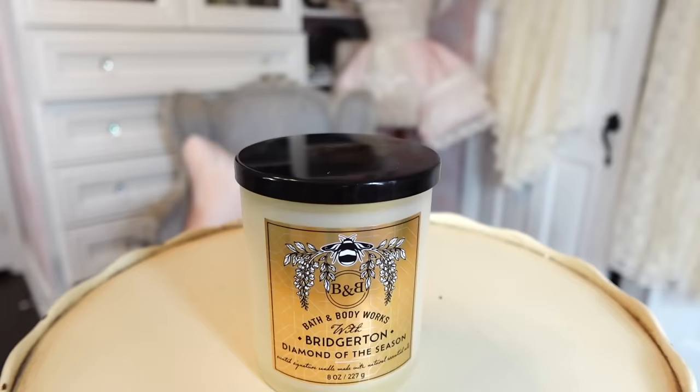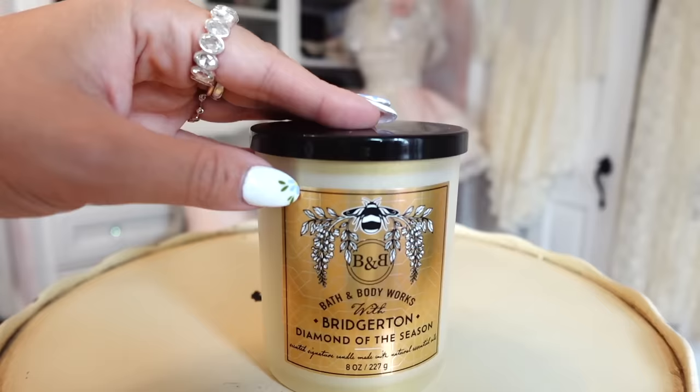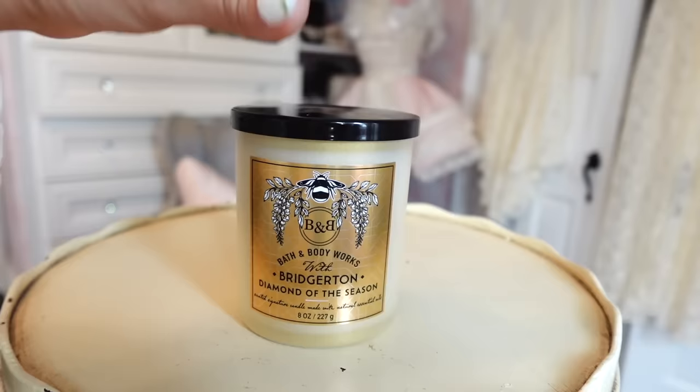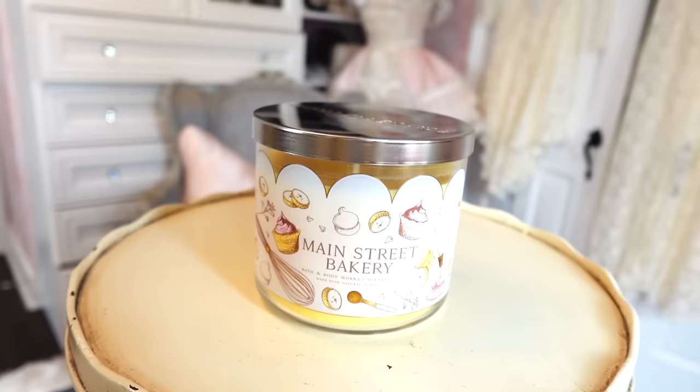I had to get a Bridgerton candle from the collection — it's called 'Diamond of the Season' and it smells like cucumber melon from OG Bath and Body Works. It's very nostalgic and so pretty. Look at the bee — I have a bee on my nails! I love the gold packaging; it goes nicely with my vanity. I love the little jars.